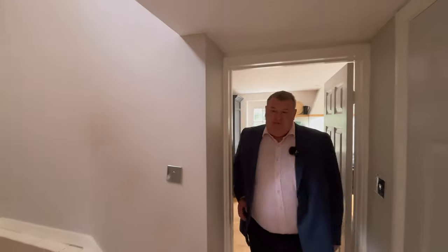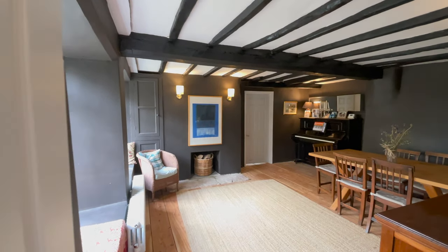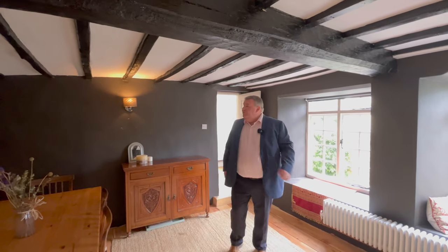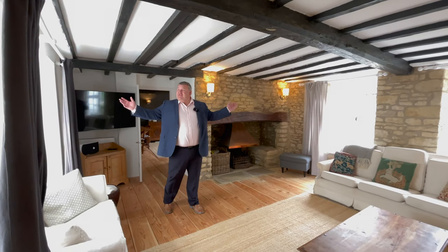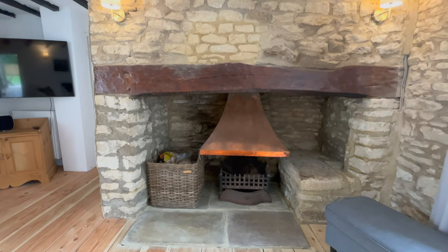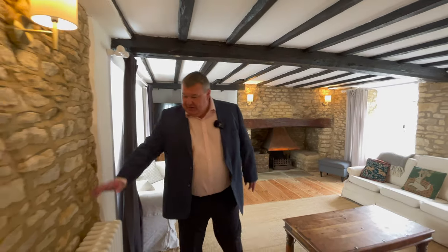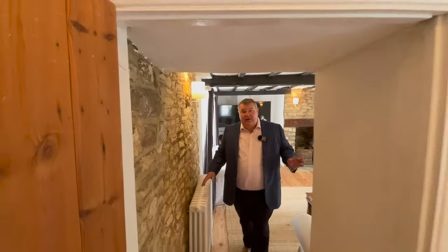We've got a really good storage area here, and then we come through into this wonderful dining area. So much character here — look at these beams, absolutely beautiful. The current vendors have completely renovated this house from top to bottom. Really good ceiling heights for a cottage, loads of light from dual aspect windows, a fantastic Inglewood fireplace, wooden floorboards, and really nice exposed brickwork. All new radiators throughout, and it's been completely replumbed with a brand new central heating system.